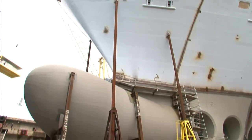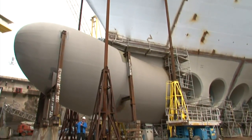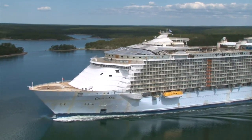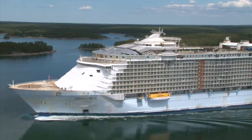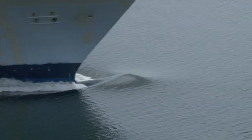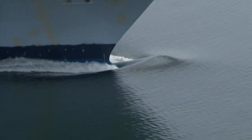I'm standing here right now under the bulbous bow. This strange thing in front of the ship under the waterline actually results in about one percent less resistance to the ship moving through the water, because it generates a bow wave a little bit earlier than would otherwise have taken place if we didn't have the bulbous bow.